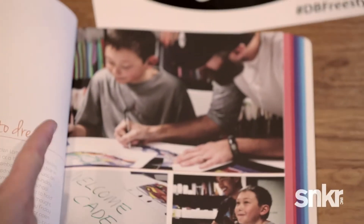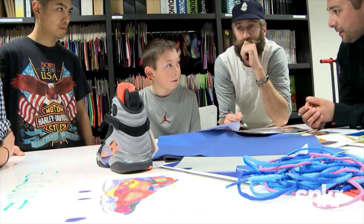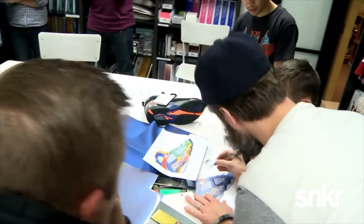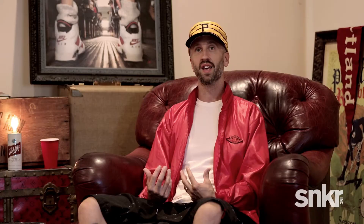We get to sit the kid in the middle of our materials libraries, which we did with Kaden. He gets surrounded with materials, colors, and inspiration that we use every day at the brand, and it can help influence him. It really did help — he was able to see a few materials he liked better than others, which helped us choose nicer materials for the shoe.